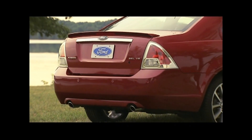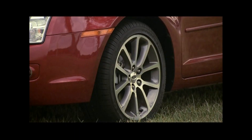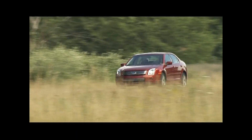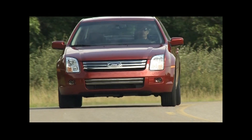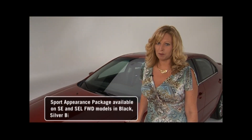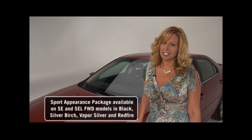A unique rear spoiler specific to the Sport Appearance Package, chrome exhaust tips on the V6 SE models, 18-inch aluminum wheels with painted pockets, and you get the Sport Tune suspension, which provides a larger rear stabilizer bar, retuned shocks and stiffer springs — all giving the handling and ride of a sports car. The Sport Appearance Package is available on the SE and SEL front-wheel drive models. It's a great value, giving you a luxurious, sporty look all at a Fusion price.